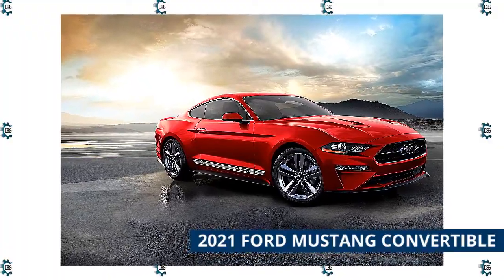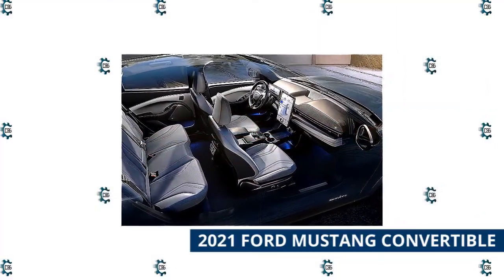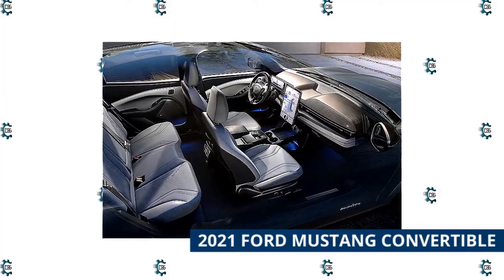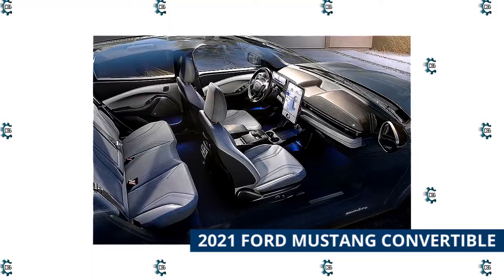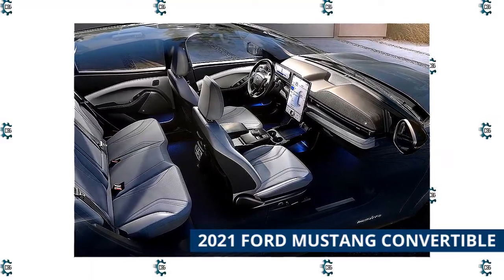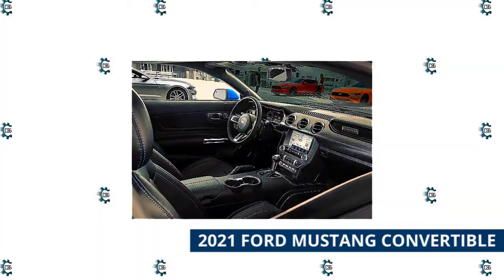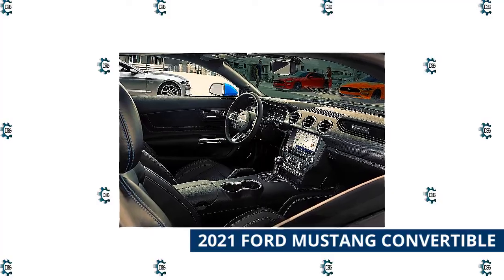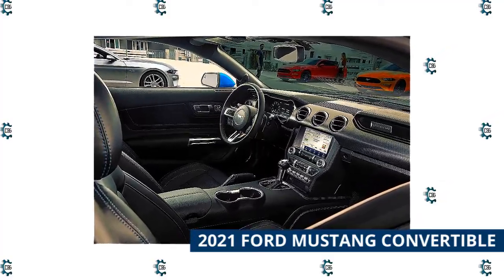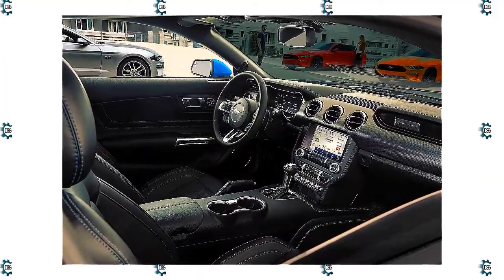Rear-wheel drive comes standard across every trim. One of the biggest issues with the Mustang is that it would only make a good road trip vehicle for two people — the back seat is quite small and would be uncomfortable for adults on nearly any trip. The convertible trim has 11.4 cubic feet of cargo space, which is on par with the rest of the sports car class. The Mustang comes standard with a Wi-Fi hotspot, and the Ford Pass Connect app allows you to lock and unlock your car from your smartphone.